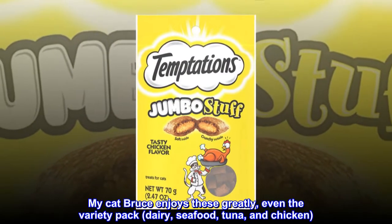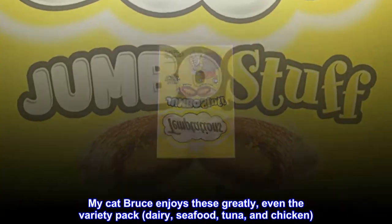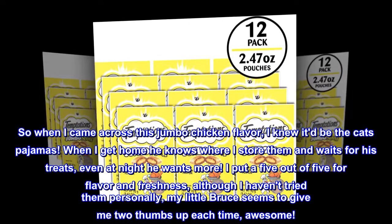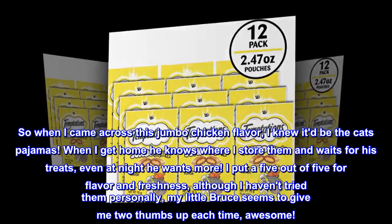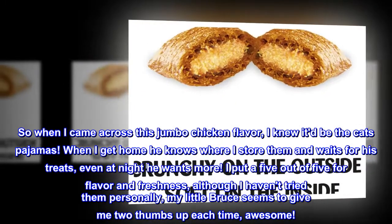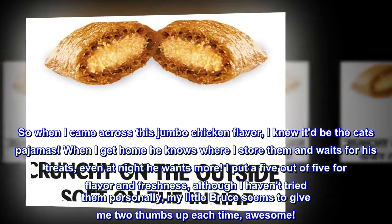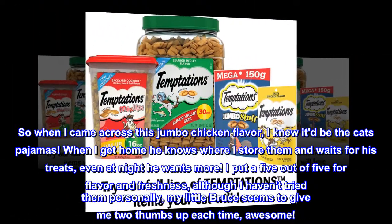My cat Bruce enjoys these greatly, even the variety pack — dairy, seafood, tuna, and chicken. So when I came across this Jumbo Chicken flavor, I knew it'd be the cat's pajamas! When I get home he knows where I store them and waits for his treats, even at night he wants more. I put a 5 out of 5 for flavor and freshness — although I haven't tried them personally, my little Bruce seems to give me two thumbs up each time. Awesome!